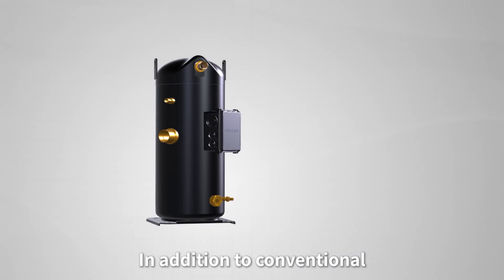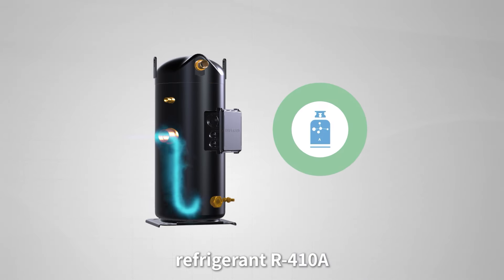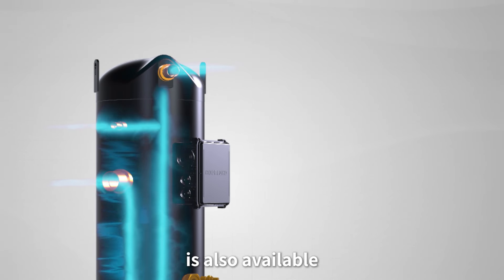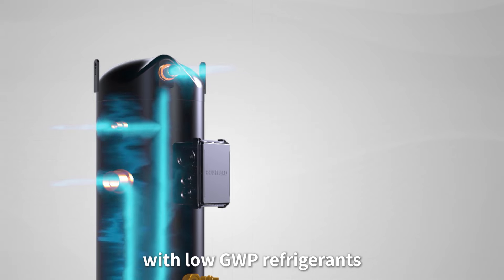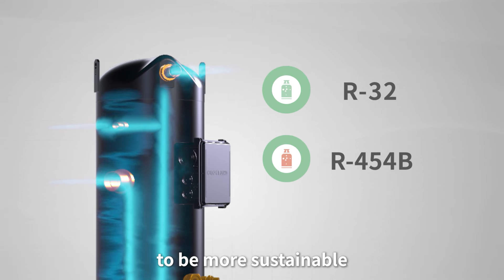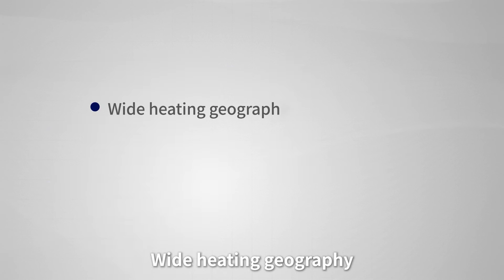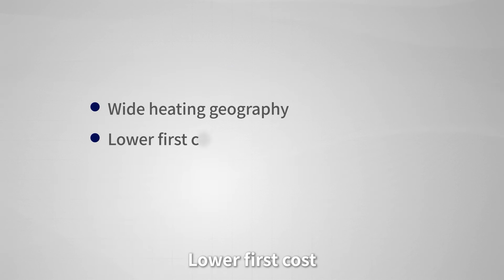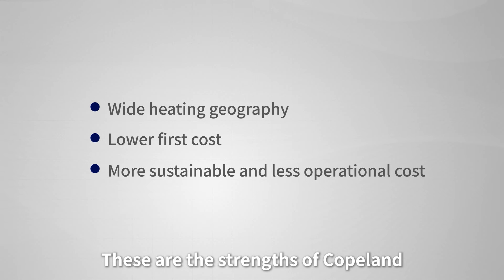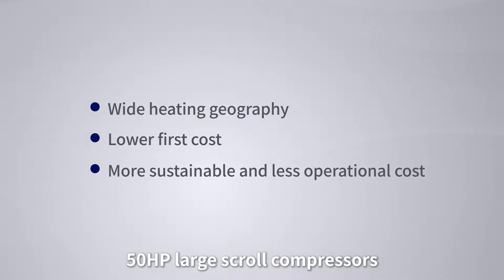In addition to conventional refrigerant R410A, Copeland 50-horsepower large scroll compressors are also available with low GWP refrigerants such as R32 and R454B to be more sustainable. Wide heating geography, lower first cost, more sustainable and less operational cost — these are the strengths of Copeland 50-horsepower large scroll compressors.